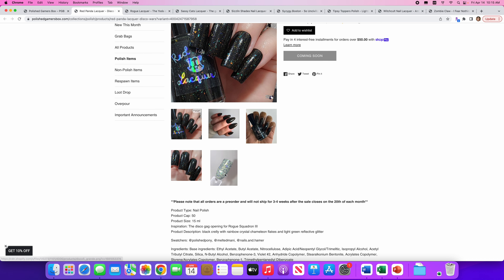I've been dreading this one because I have no idea how to say this name — Sizzgi? Sizzgi Boston? I don't know. Please write it phonetically in the comments because I have no idea. They bring us So Uncivilized. There's a cap of 50 and it's inspired by Lego Star Wars. It's a hollow-based buildable polish that can act as a topper in one coat or be layered for full coverage. It looks pretty but I don't need a topper, and I need to understand how to pronounce this name before I buy anything. Not going on my list.